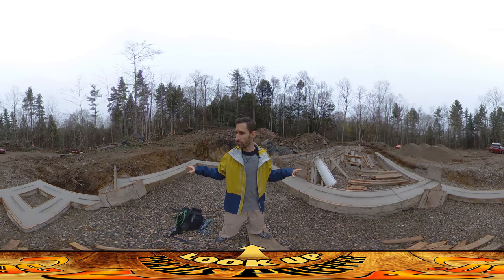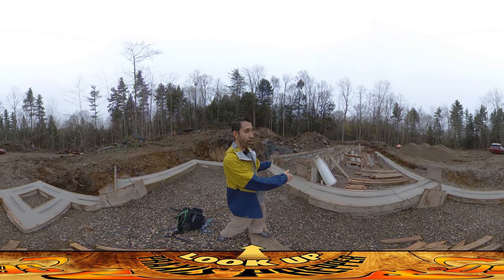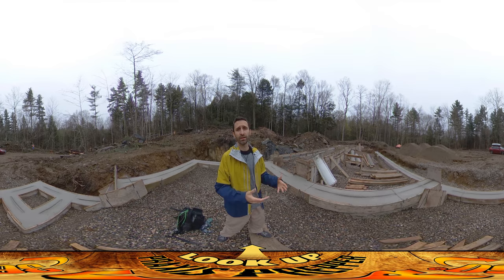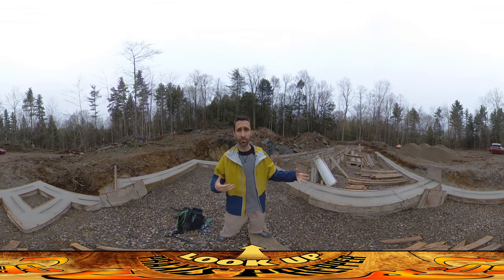Hey everybody, this is Praxis and welcome to the greenhouse area of the new homestead. We finally have concrete poured — this happened this morning. I was not able to be here on site because River had a dentist appointment and I was at the dentist appointment with him, but I got some calls this morning saying the inspector came and everything's approved.